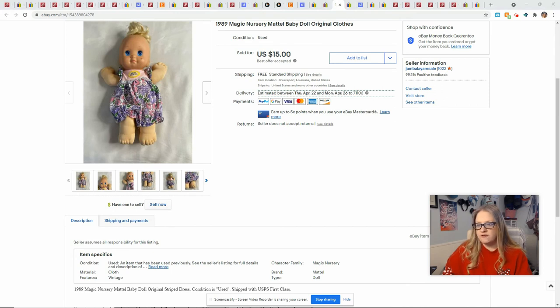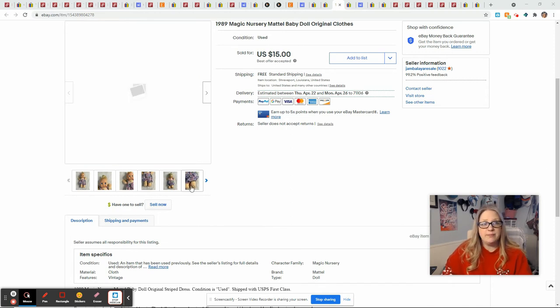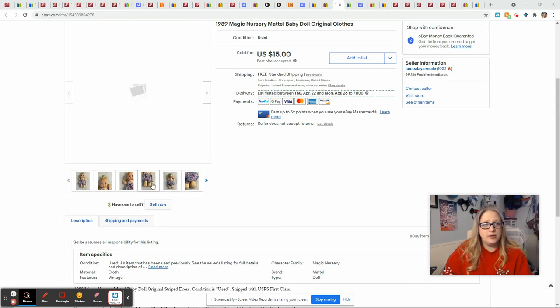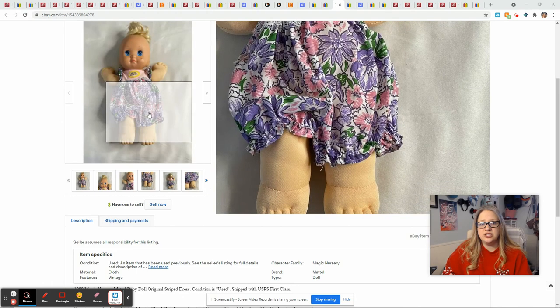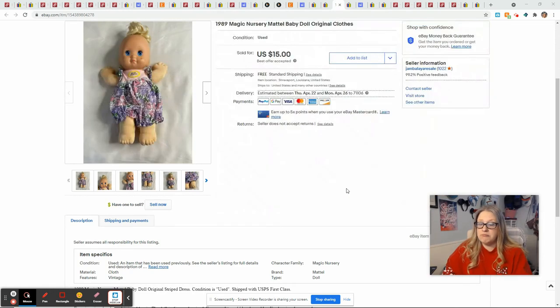One more item from that doll lot from Shop Goodwill was this 1989 Magic Nursery doll in her original clothes. If she were not in her original clothes she would not have really sold for anything because she was in bad condition — her feet and arms were very stained. If I had been thinking, this might have been a good item to separate from her clothes, since shipping the clothes would not have been as expensive and the purchaser may have only wanted the clothing. It was a global shipping order. It sold for $15 and I made a profit of $7.27.